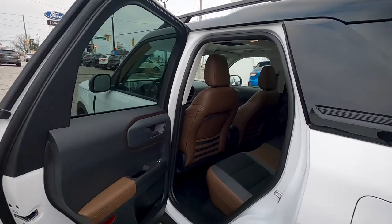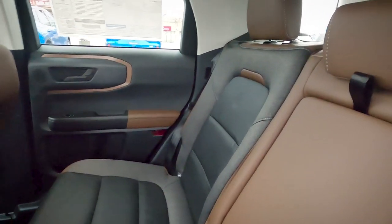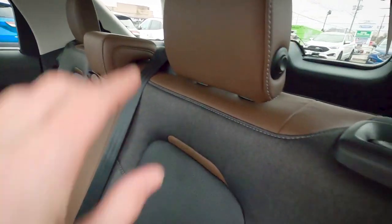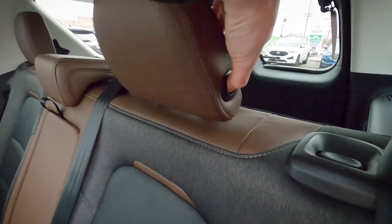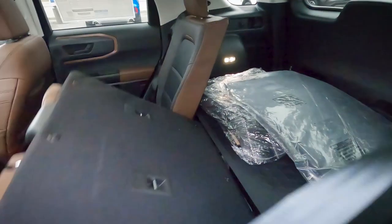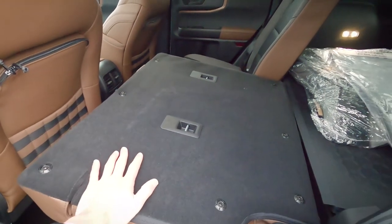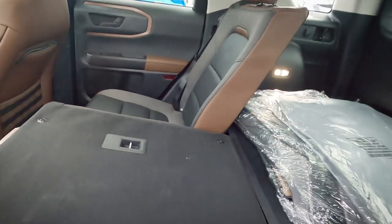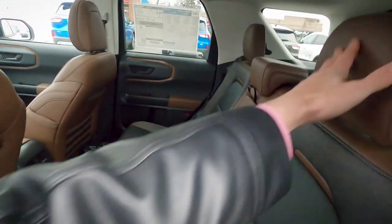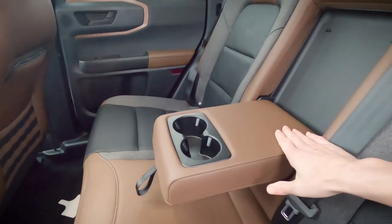The rear seats feature a great-looking brown interior. Folding them down is straightforward — press the button to fold the headrest first, then pull the second button to fold the seat. It's a 60/40 split, 60 on the driver side and 40 on the passenger, so they fold independently. There's also a pull-down tab in back revealing a few cup holders.